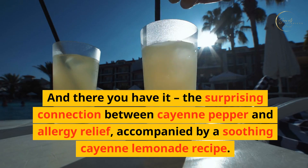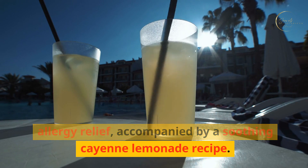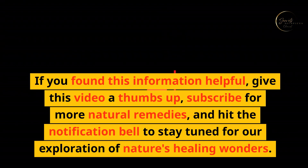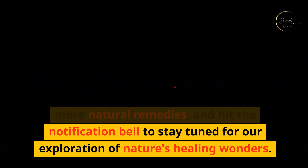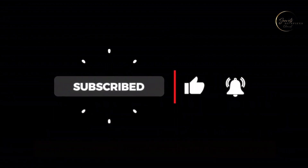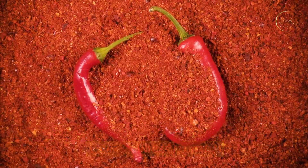And there you have it—the surprising connection between cayenne pepper and allergy relief, accompanied by a soothing cayenne lemonade recipe. If you found this information helpful, give this video a thumbs up, subscribe for more natural remedies, and hit the notification bell to stay tuned for our exploration of nature's healing wonders. Until next time, breathe easy and embrace the power of cayenne pepper in your wellness journey.